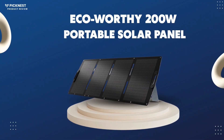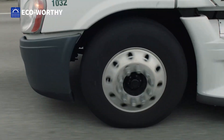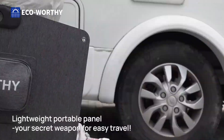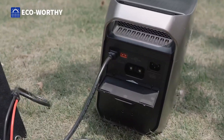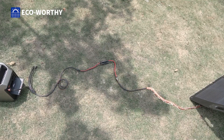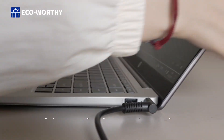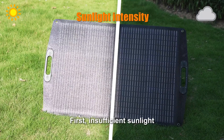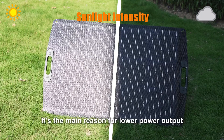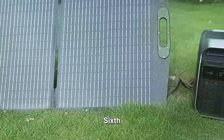Number 5: the Eco-Worthy 200-watt portable solar panel — best for budget-friendly power. Finding a solar panel that delivers serious power without a serious price tag can feel impossible, but that's where this unit stands apart. The Eco-Worthy 200-watt combines high-efficiency cells, a tough ETFE coating, and a clever built-in kickstand into one user-friendly package, achieving 23% high efficiency thanks to A-plus-grade monocrystalline silicon cells and advanced PERC technology.